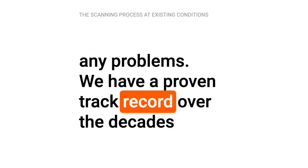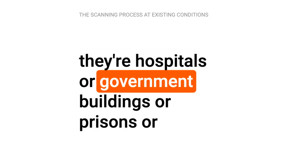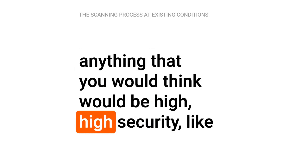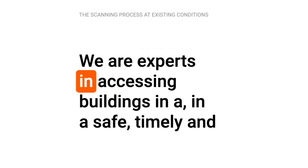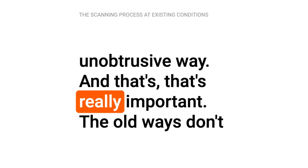We have a proven track record over the decades of doing that on some very sensitive buildings, whether they're hospitals or government buildings or prisons or anything that you would think would be high security, like the Pentagon or the U.S. Capitol building. We are experts in accessing buildings in a safe, timely, and unobtrusive way. And that's really important.